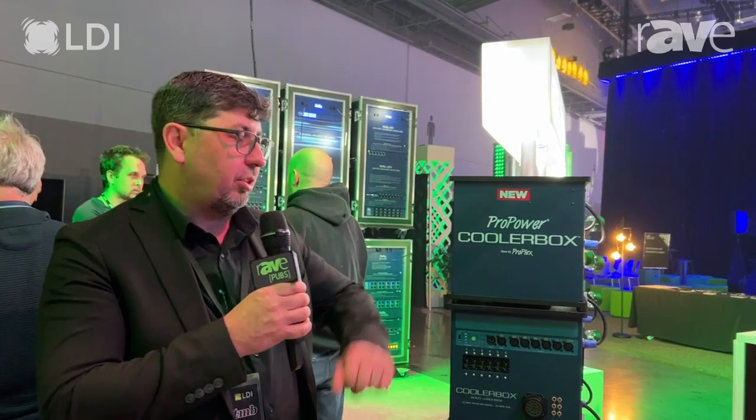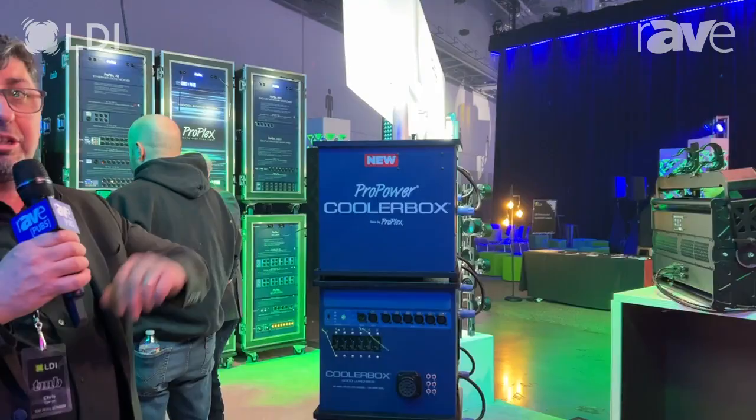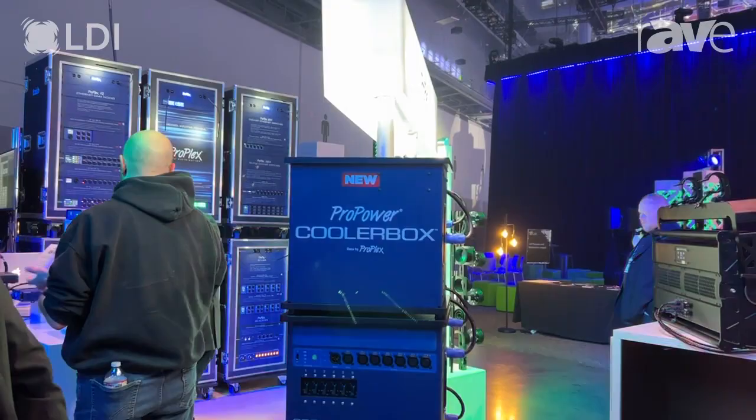Hi and welcome to LDI 2023. My name is Chris Curran. We're here on the TMB booth and today we're going to take a look at one of our latest distributed products, new to the industry. The ProPower cooler box and the data distribution is powered by ProPlex inside these. These boxes are specifically built for the film and TV industry.